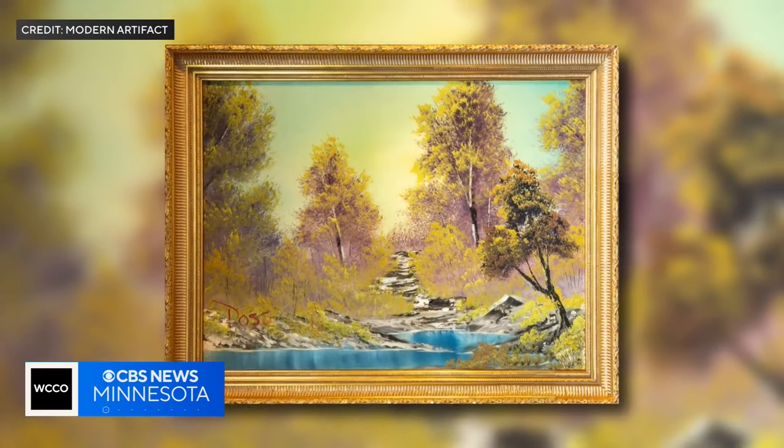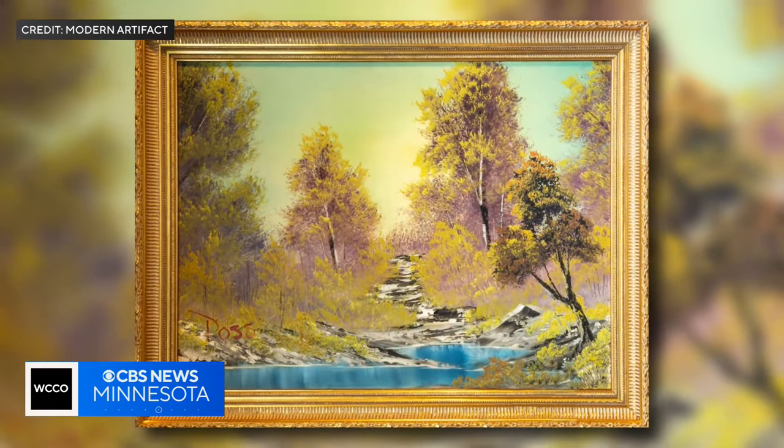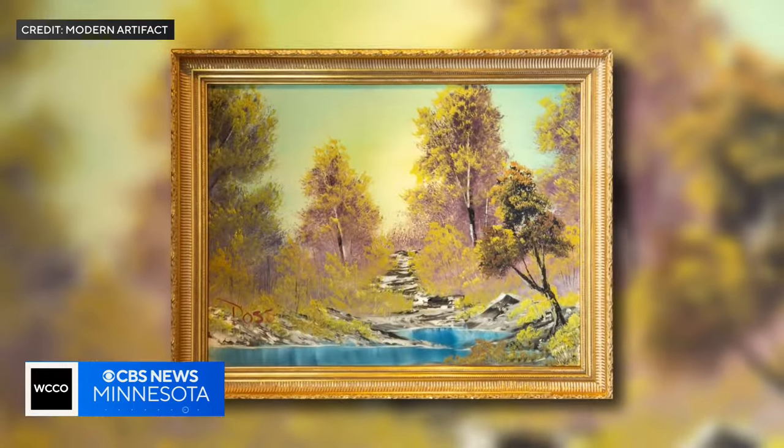You may have seen this. It's a painting that has the art world buzzing. We first showed you this historic Bob Ross original yesterday. It's the first painting he created on his public television show, The Joy of Painting. Jason Rantala spoke with the owner of the local art gallery putting this famous work up for sale.